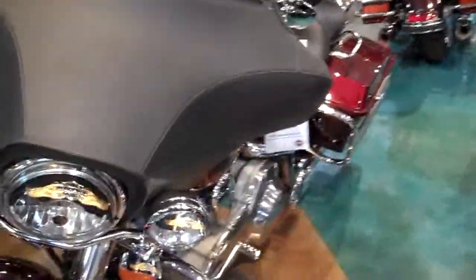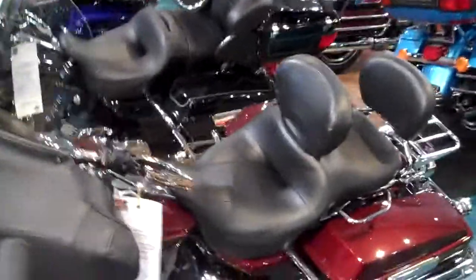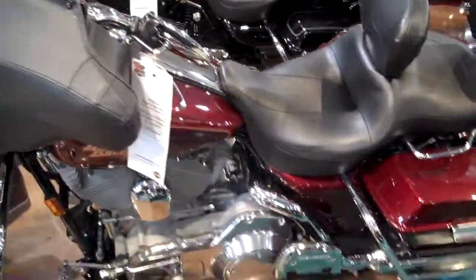You can see this bike in person at Wildcat Harley-Davidson here in London, Kentucky. Feel free to inquire about this bike at any of our Smoky Mountain Harley-Davidson dealerships.